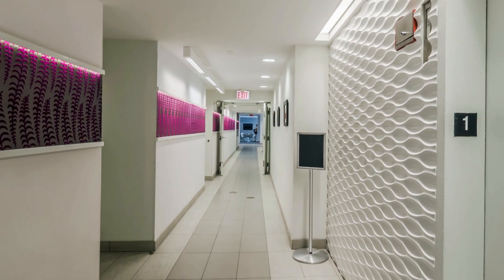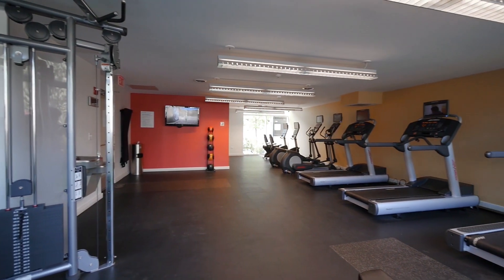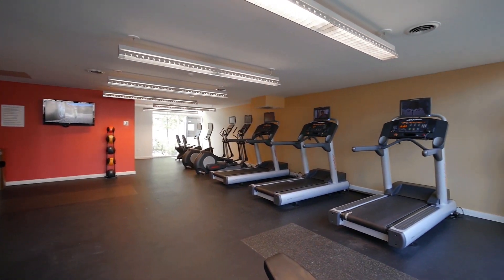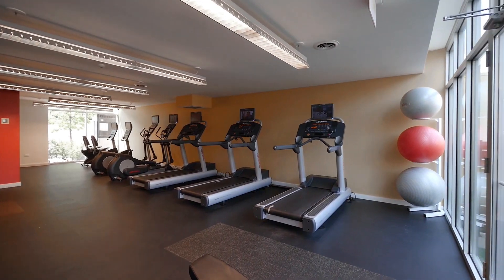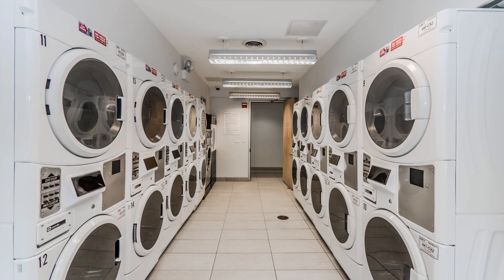Back inside, a brightly lit hallway accented with color leads past storage lockers and a press box station to a nicely equipped fitness room with floor-to-ceiling windows at either end looking out into additional private outdoor space. The laundry room is adjacent to the fitness room.